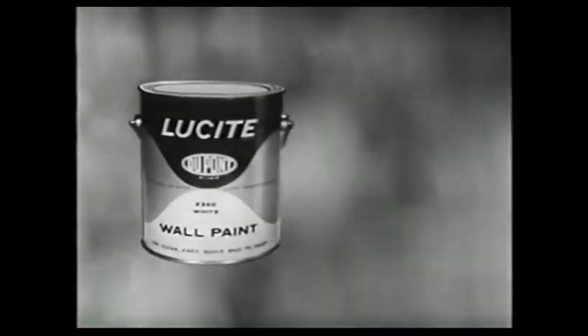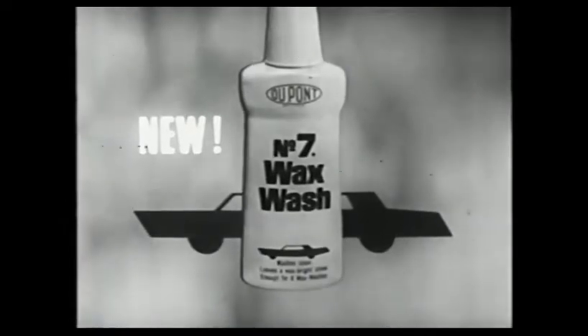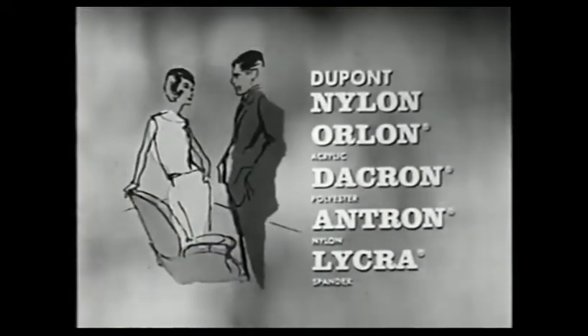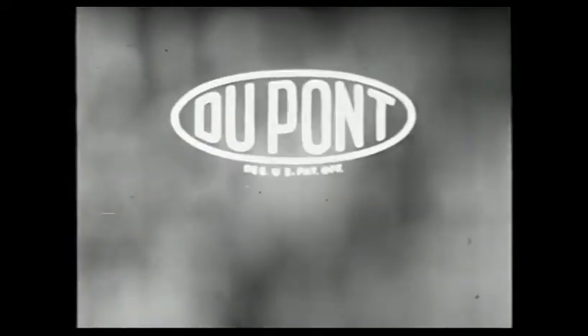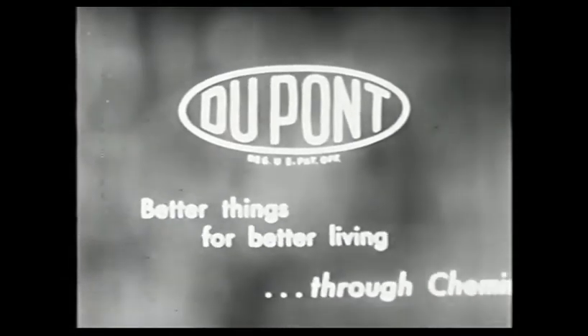The Show of the Week is brought to you by Lucite Wall Paint for inside your home, Lucite House Paint for outside, DuPont No. 7 products, makers of new No. 7 Wax Wash, DuPont Nylon, Orlon, Dacron, Antron, and new Lycra — products of DuPont, makers of better things for better living through chemistry.